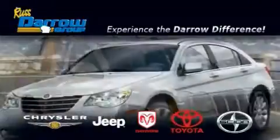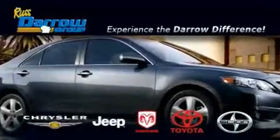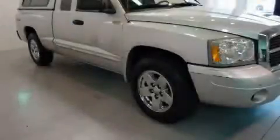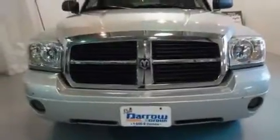Another fine vehicle offered by Rust Aero Toyota Scion Chrysler Jeep Dodge West Bend. This is a 2005 Dodge Dakota, made for the job site, the trail, and the town.